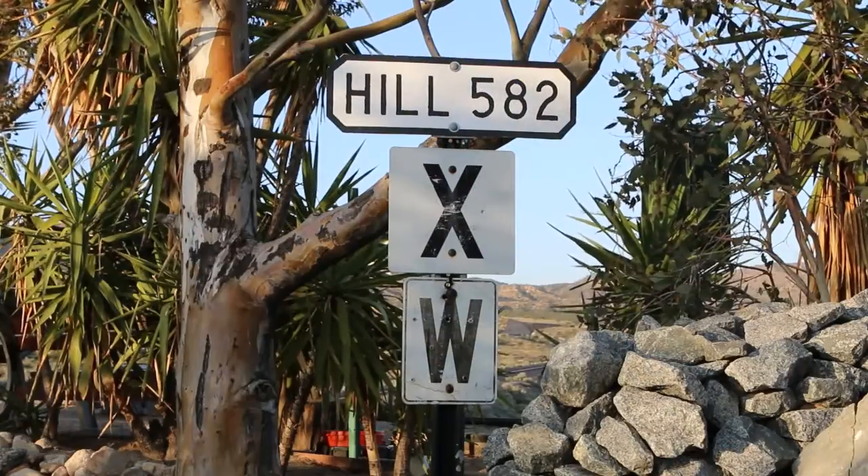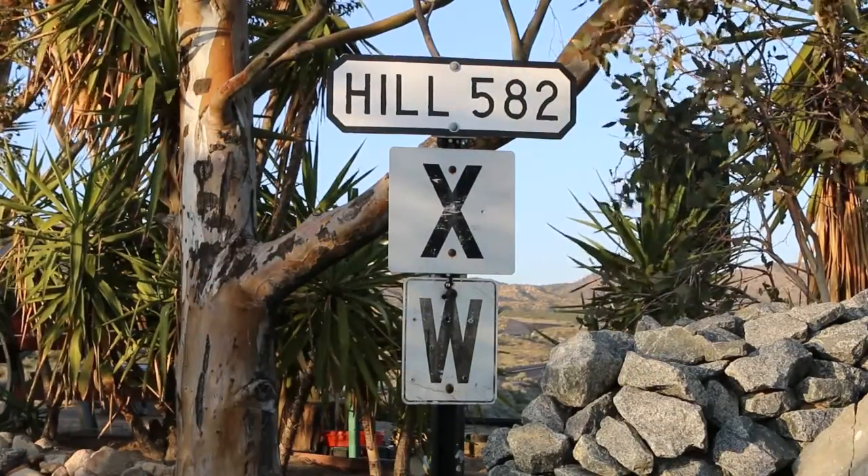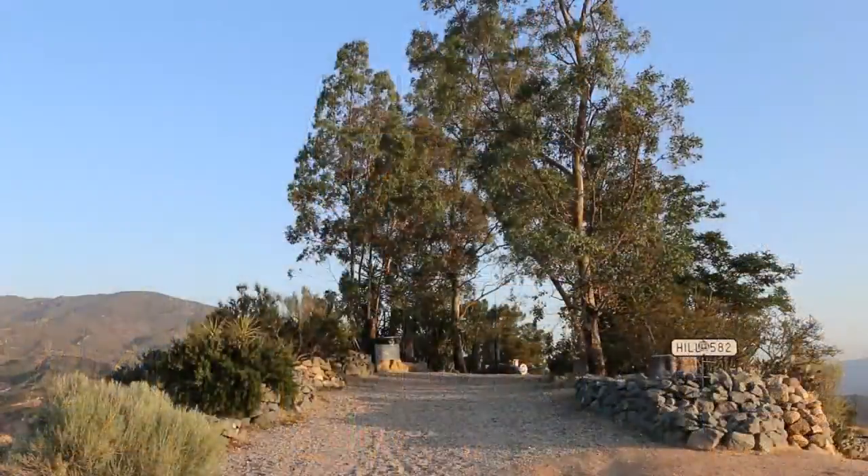Welcome everyone, P71 Railfan here, coming to you today from Hill 582 on Cajon Pass. This is kind of a little oasis in the middle of the desert that some railfans and other folks have built here.